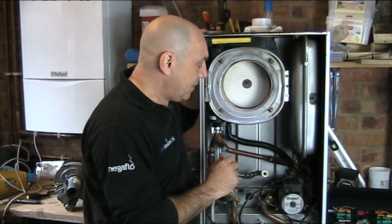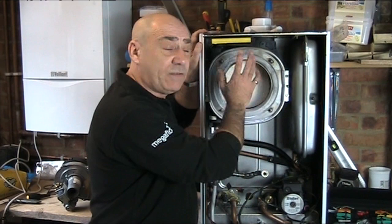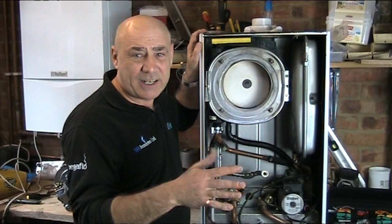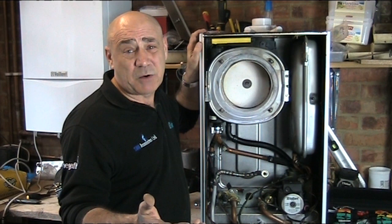So we've done the expansion vessel, the hydro block and sensor, the heat exchanger, and the burner and ignition system. We will then top up the heating system with chemical as required — if it's borderline, or we may add some anyway. We use Sentinel X100, which you can't overdose, so it can only be good for the system.